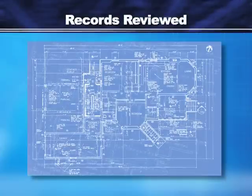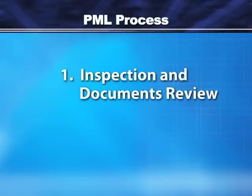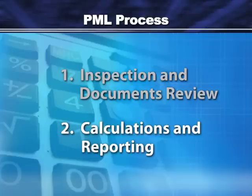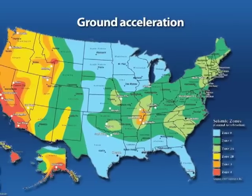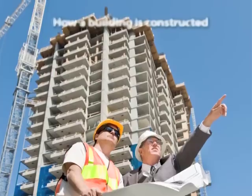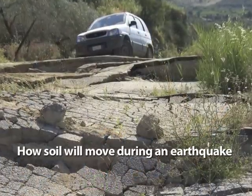Records reviewed may include structural drawings, seismic maps and tables, and soil maps and data. The information gathered from the site inspection and records review is used to calculate the PML, which is derived from three primary variables: ground acceleration, or how hard the earth shakes in a given area; how a building is constructed; and how soil will move during an earthquake.